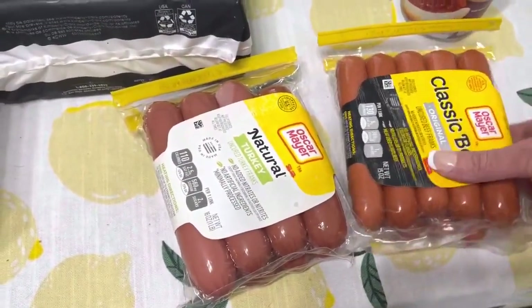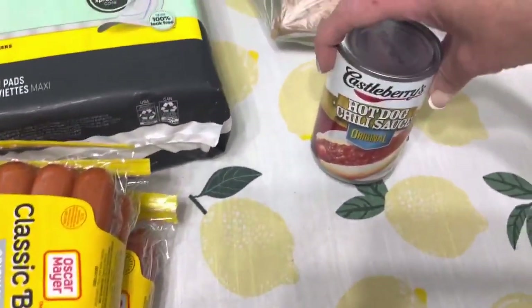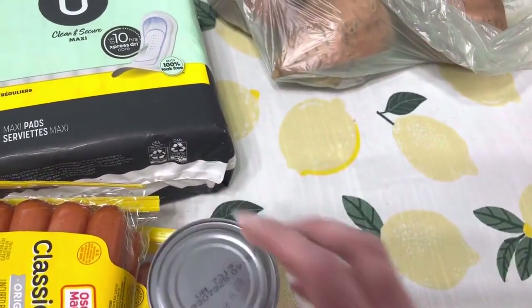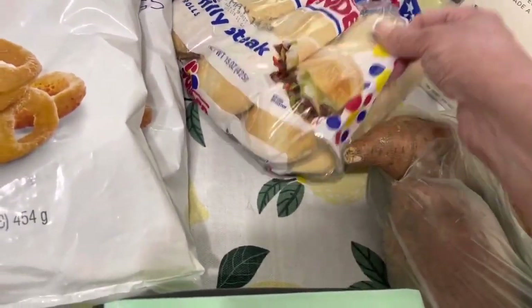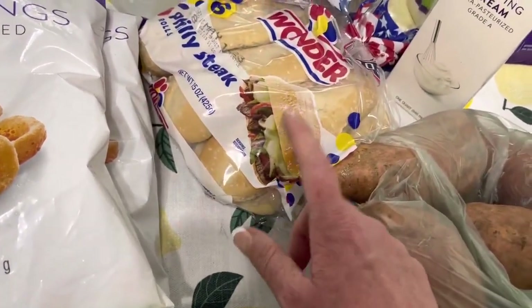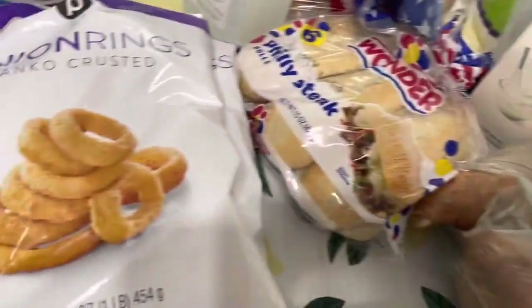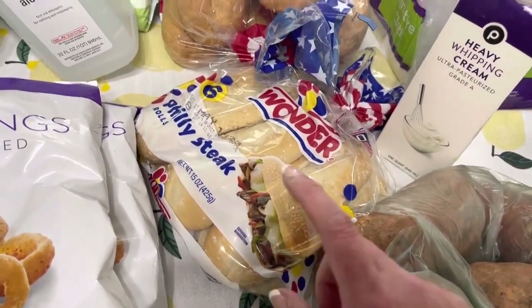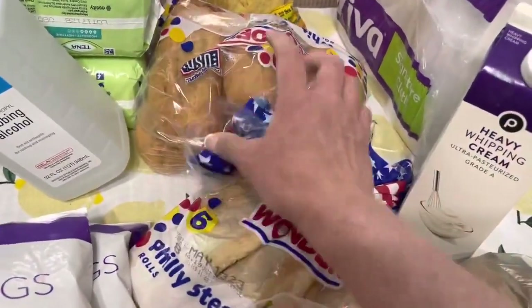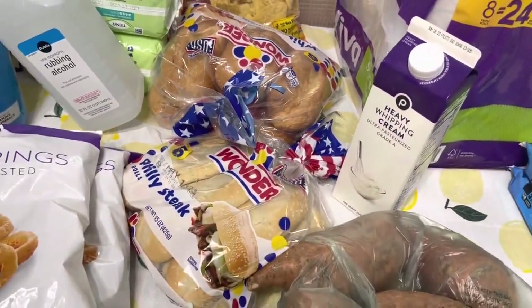Got these two packs of hot dogs — they are buy one, get one free this week, no coupons. Got some Castle Bears on sale this week, but no coupons. Got some sweet potatoes. I got some Philly cheesesteak rolls — I don't understand why it's so hard to find them. The first Publix didn't have any at all, and the second Publix only had one pack, which isn't going to be enough for my family since my sons eat two or three by themselves. So I got something similar to go with it.